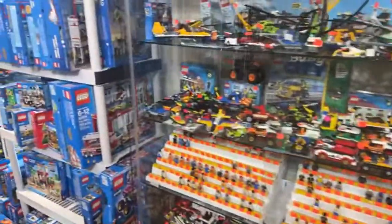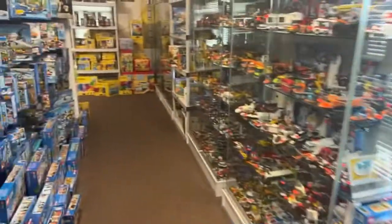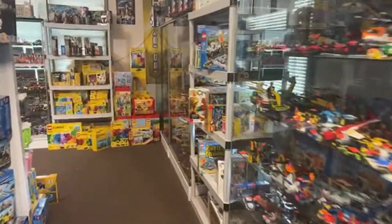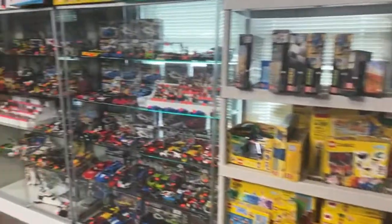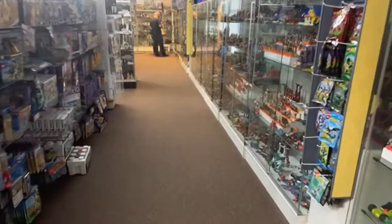We've got a bunch of stuff to go over today for sure. I want to show off the Brickheads. We've got some Lord of the Rings, got some Indiana Jones. Everybody asks about Indiana Jones and we finally have some to show you guys, so we'll head over there and check it out.